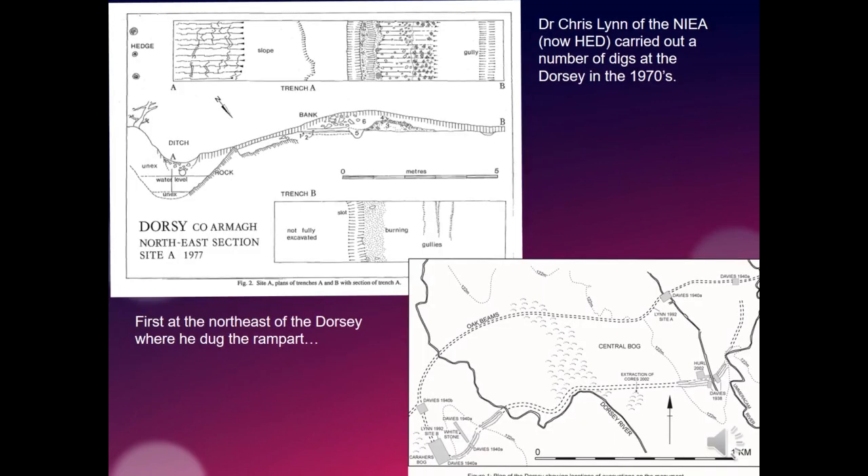Dr. Chris Lynn of what was then the Northern Ireland Environment Agency carried out a number of digs at the Dorsey back in the 1970s, leading to really interesting findings. He first put a trench across the rampart on the north side of the Dorsey, digging through both the bank and the ditch. He got lots of samples for dating from under the bank, and also wood samples from the ditch, allowing both radiocarbon dating and the more precise technique of dendrochronological or tree-ring dating to be used.